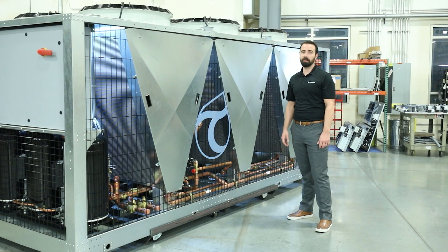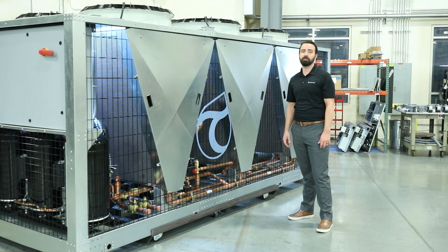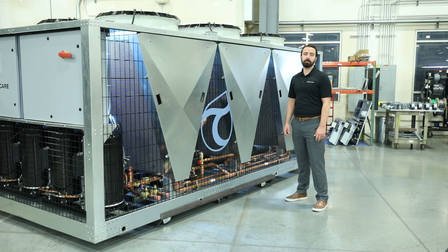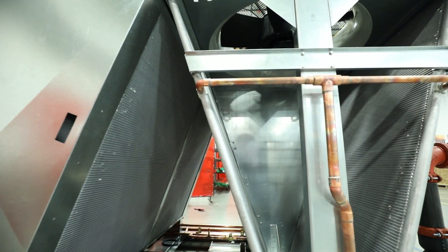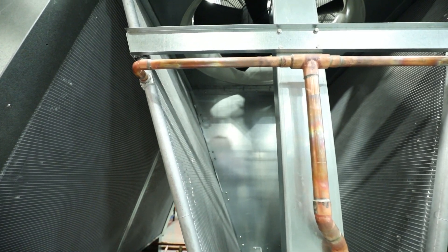This gives us an additional level of redundancy, as well as offering multiple stages of unloading for low-demand situations. Each of the refrigeration circuits in the chillers use electronic expansion valves, which is a key component to the dynamic lift technology. We also utilize micro-channel aluminum condensers. These are generally smaller and use about 50% less refrigerant than a standard tube and coil design. They're also much more durable and can withstand high-pressure washdown.